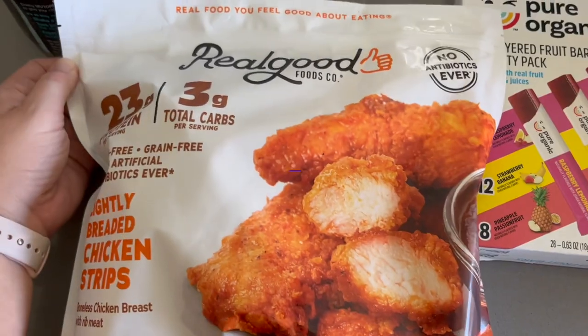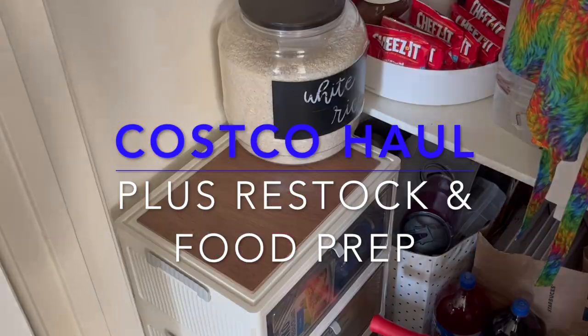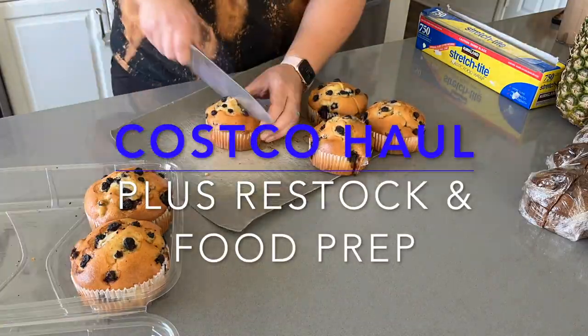I just got home from a Costco run and I thought I would share with you guys what I got. Welcome back to Limaveen Living — if you're new here, welcome to my motherhood channel where I take care of all things mom. My name is Emily, and I just got home from a Costco run with my daughter. We went to her gymnastics first and then Costco's kind of on our way home, so we picked up a few things.